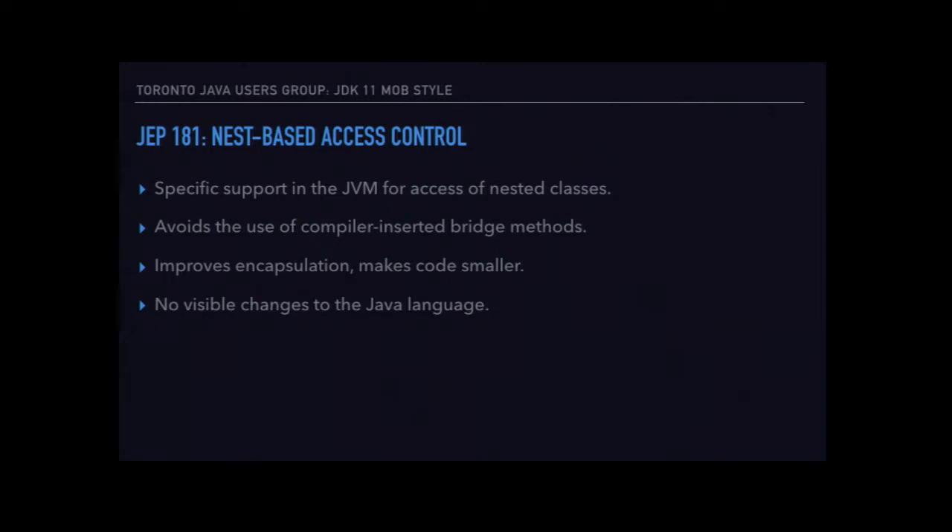The first one is JEP 181, which improves nested classes in Java from a compiler and runtime point of view. It doesn't make any changes at all to the language — you probably won't even notice, other than if you use a lot of nested classes, your class files might get a bit smaller. It gets rid of extra boilerplate code the compiler had to put in to access private methods in your inner classes. There were some problems with tooling and reflection looking at the class file itself, seeing methods the compiler inserted rather than your own.